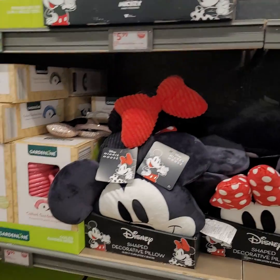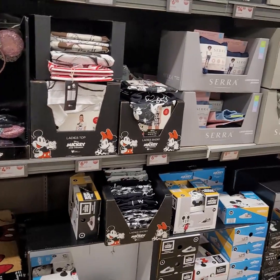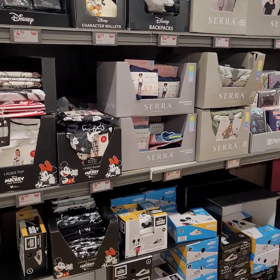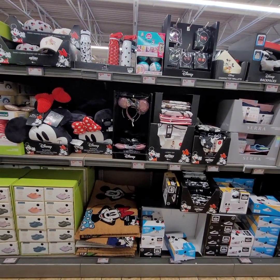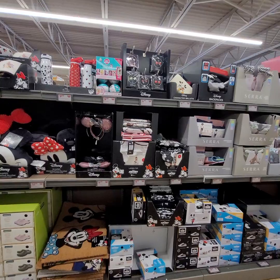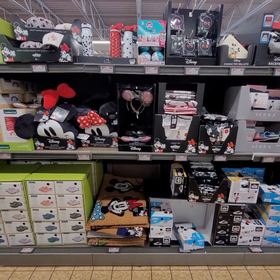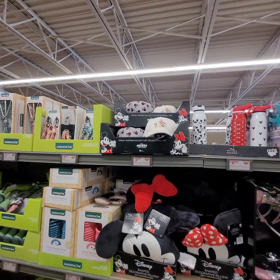They have a nice little Disney collection going on here, you guys. The prices vary from $6.99, $4.99, $12.99, $11.99, and $5.99 for the hats.